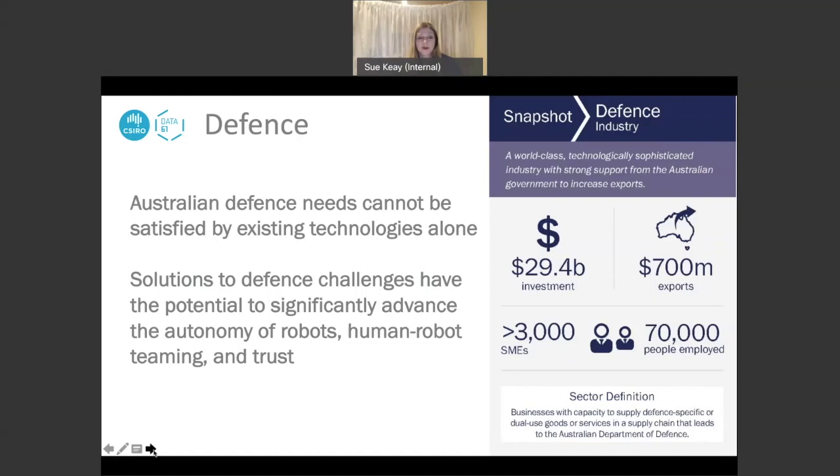The Australian government has stated an aim to spend 2% of Australia's gross domestic product towards developing new technologies to support the defence sector, encouraging the development of new technologies. The defence sector therefore represents a fantastic opportunity for the robotics sector as well.